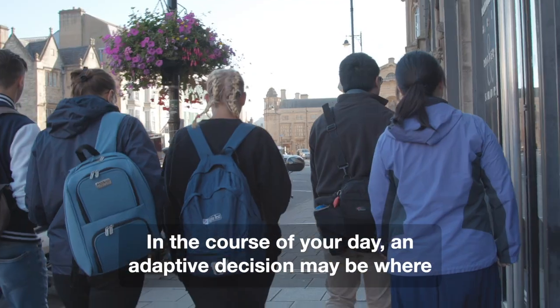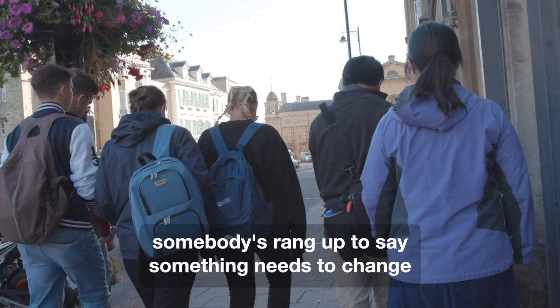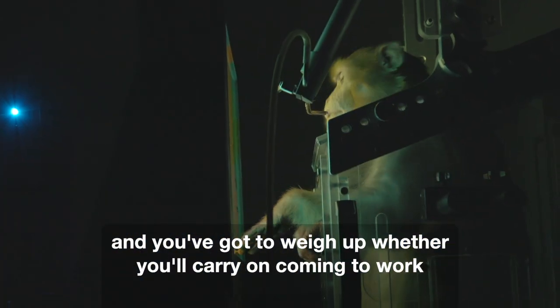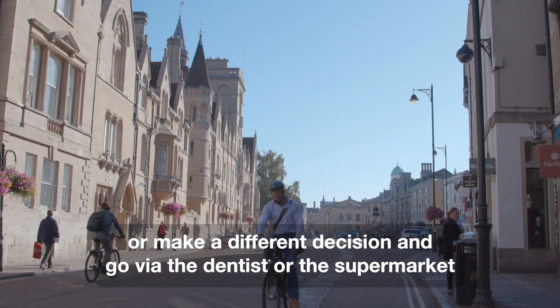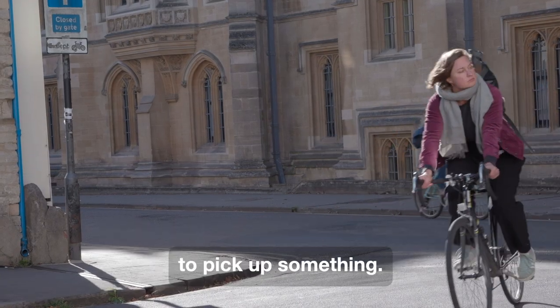In the course of your day, an adaptive decision may be where somebody has rung up to say something needs to change and you've got to weigh up whether you're carrying on coming to work or make a different decision and go via the dentist or the supermarket to pick up something.